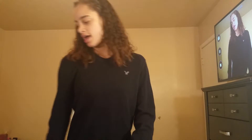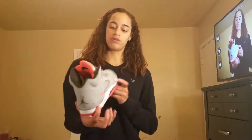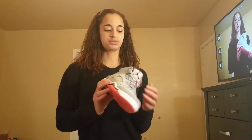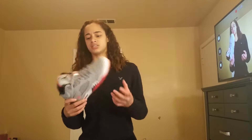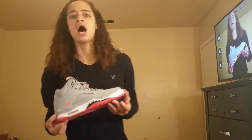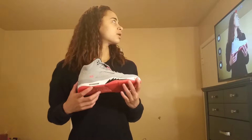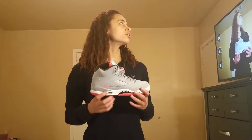Starting off with number five: the Jordan Retro 5s. Not specifically this colorway — any colorway actually. I own two Retro 5s right now: the Hot Lobsters in grade school sizes, and I also own the Oriole 5s. In general I just think this is a clean shoe to wear with jeans. I usually put these on with jeans — it's like my go-to. I love the shoe, though some people might argue with me.